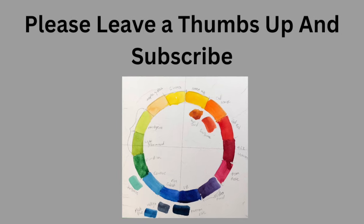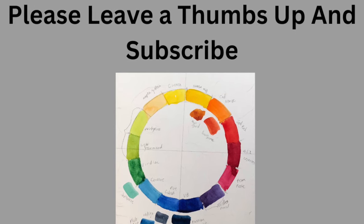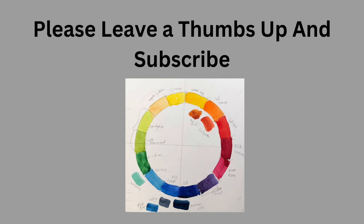Please leave me a thumbs up and subscribe. YouTube loves a thumbs up, and I do too.